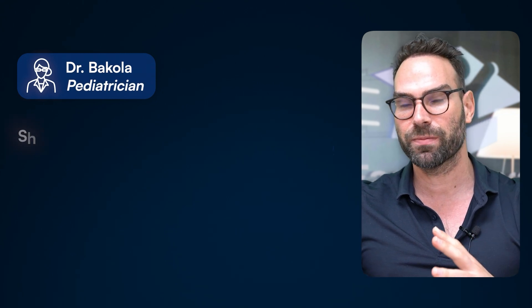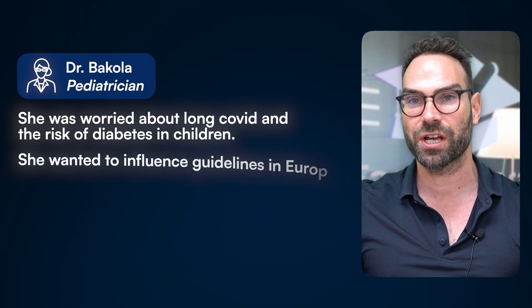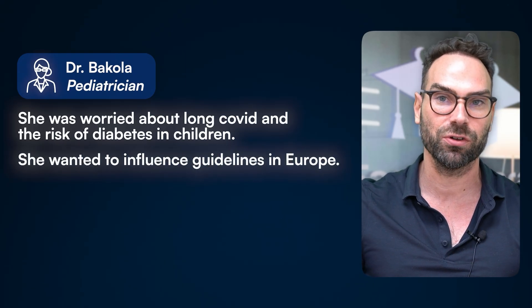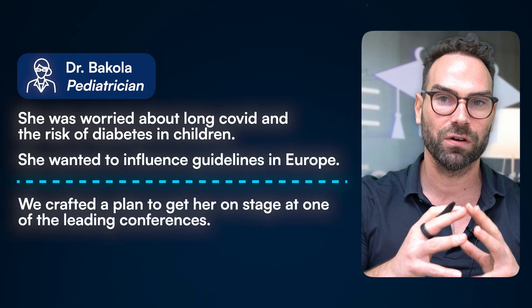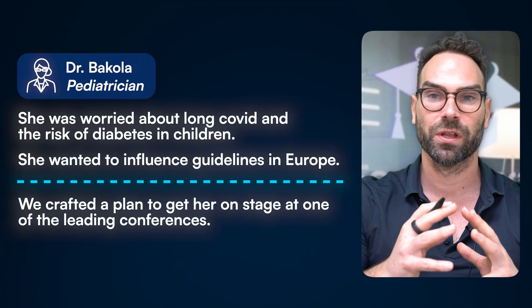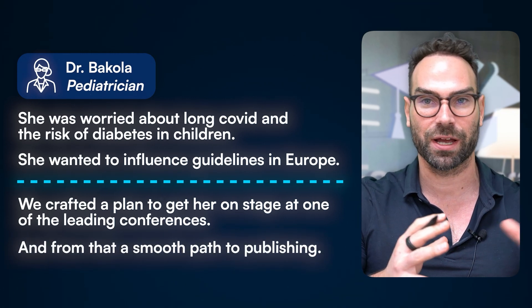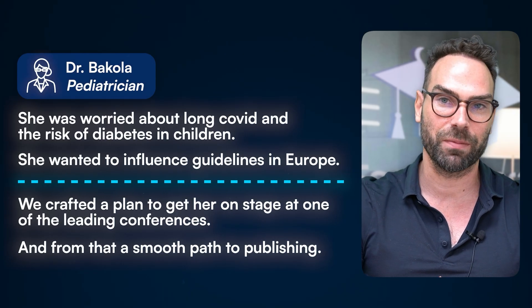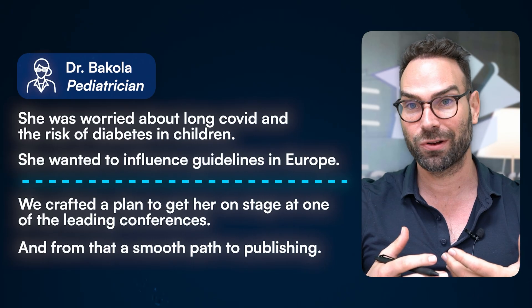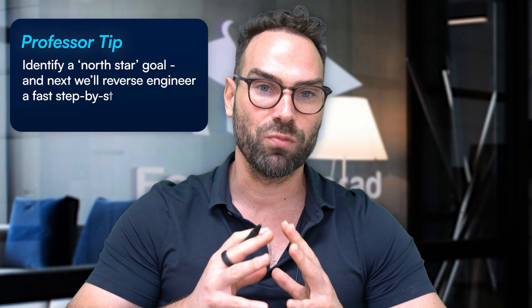Let me tell you about Dr. Bakula, a half Greek, half American pediatrician. She was concerned about long COVID and the risk it was creating for diabetes in children, which she was seeing more and more in her clinic. She wanted to share her clinical insights to influence guidelines in Europe on how it was being detected, because she felt it was being misdiagnosed. We crafted a specific plan that got her an oral presentation at one of the leading conferences in her field in Europe, and from that, a smooth path to publishing. At that conference, she was able to network directly with journal editors and open up the door to publication.